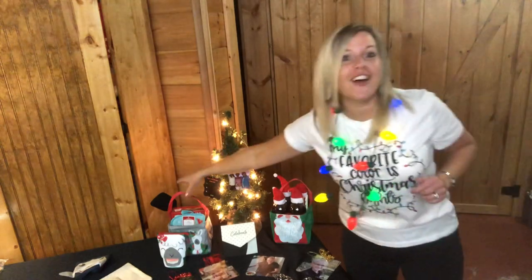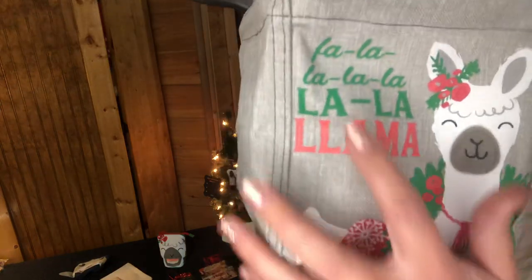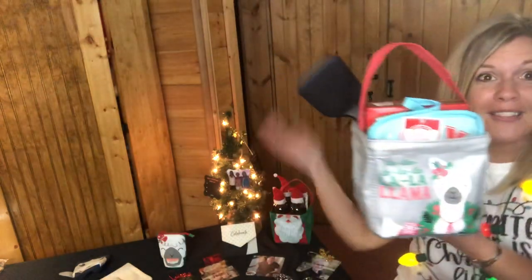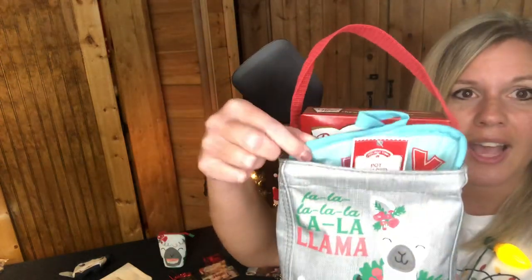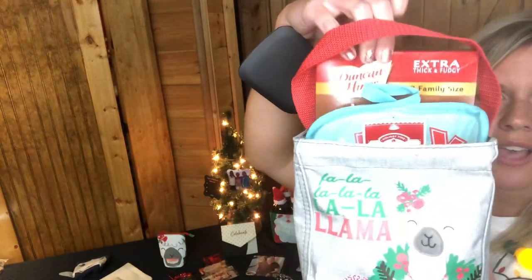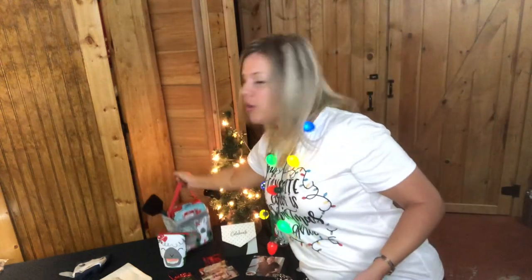I also have the Carry-All Caddy in the llama print — these make great gifts and come in lots of different prints. This one says 'Fa La La La Llama.' I filled it with a spatula, a pot holder, and a box of brownie mix — all from the Dollar Tree — making it a really inexpensive, cute little gift.